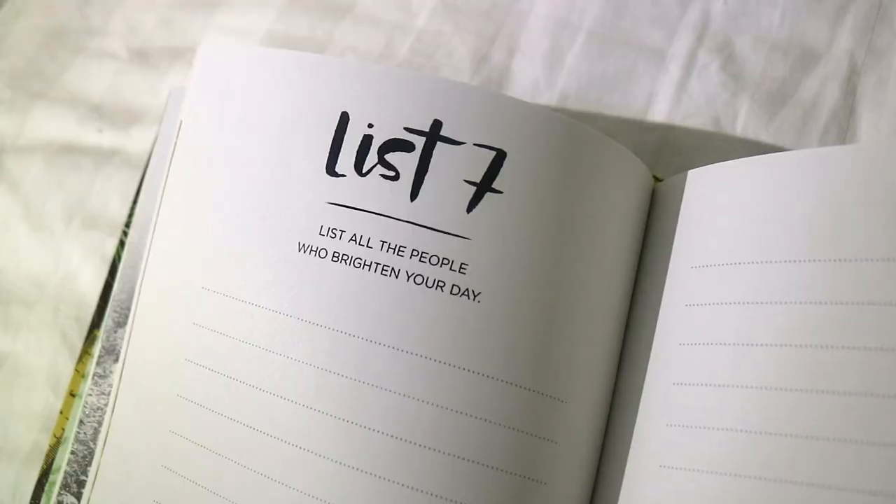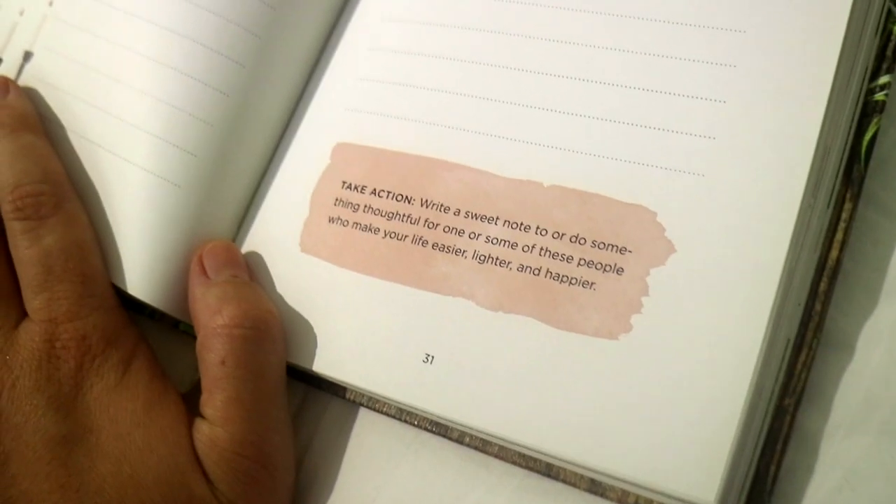I also purchased another book called The 52 Lists Project, which I'm really excited about. You're supposed to write down a list every week and I got so motivated — at the back of the book I actually wrote down 14 goals for the next five years for Lingling. So I have to work really hard to accomplish all of these goals because some of them are really big. I bring way too many books and it's way too heavy in my carry-on, but I cannot stop it — I just really like to make sure that when I'm on the plane I have enough things to do.